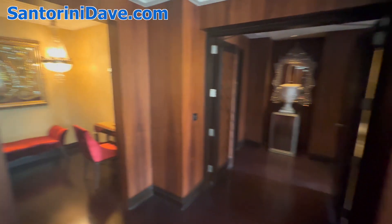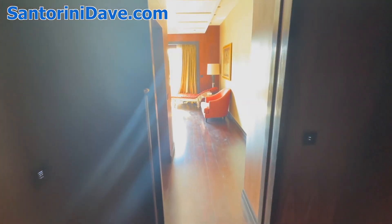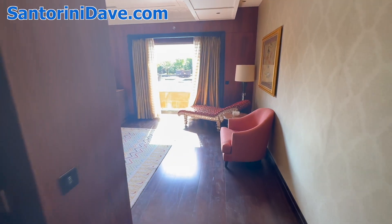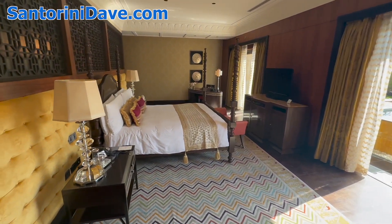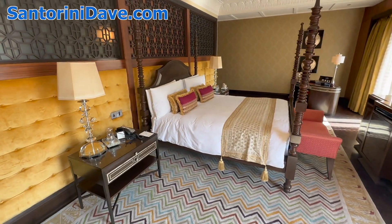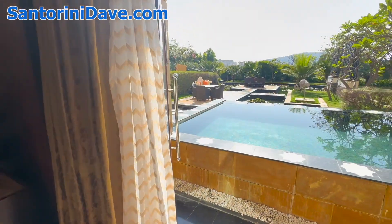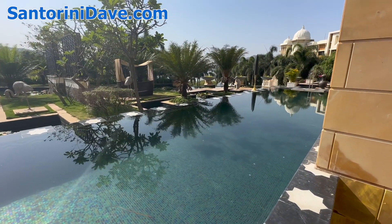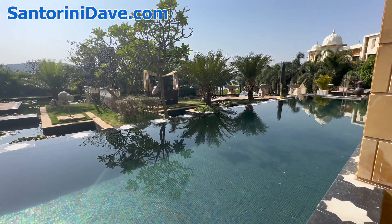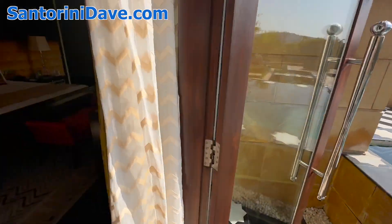It's a one-bedroom suite, and I'm going to take you into the bedroom here. It's morning time, so the sun is streaming through. It's a giant and beautiful one-bedroom that opens right out onto your own private patio with a private swimming pool — a giant space that is totally private to this suite, your own personal pool.